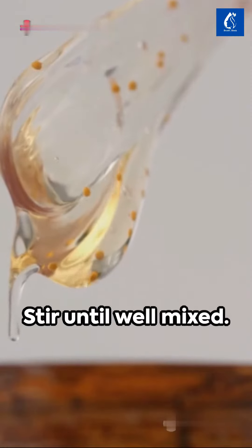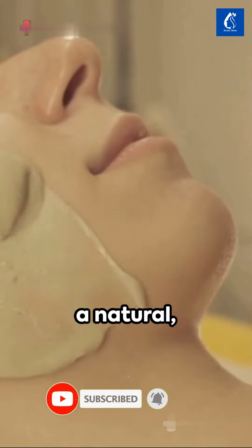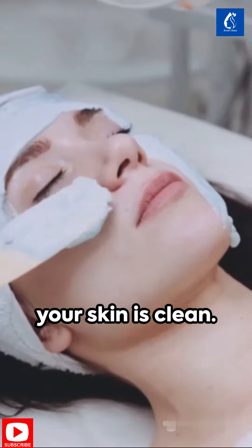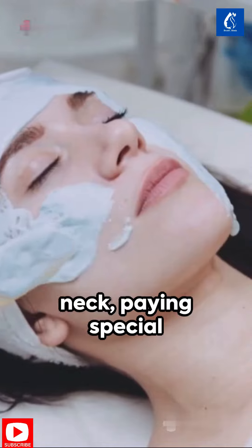Next, a spoonful of almond oil — stir until well mixed. What we have now is a natural anti-wrinkle mask. To apply, ensure your skin is clean. Use a brush if you prefer, and cover your face and neck, paying special attention to wrinkle-prone areas.